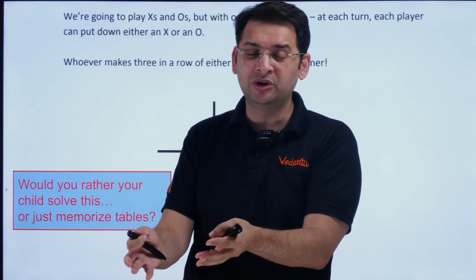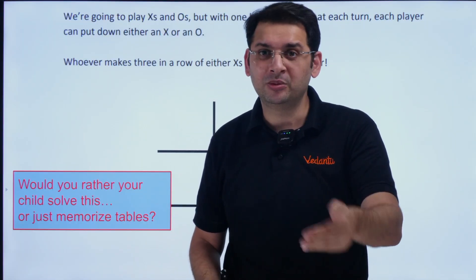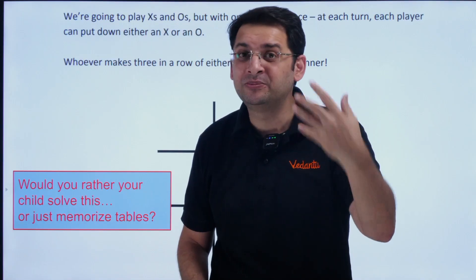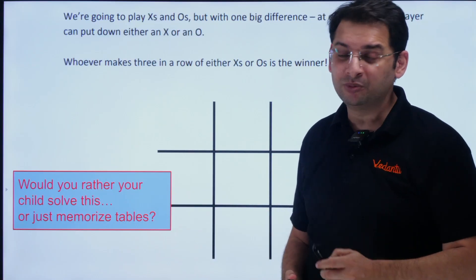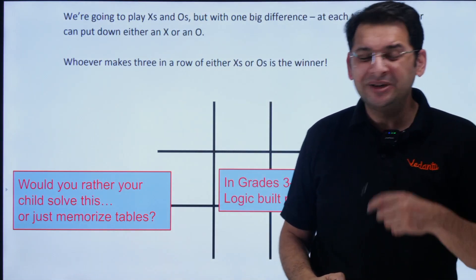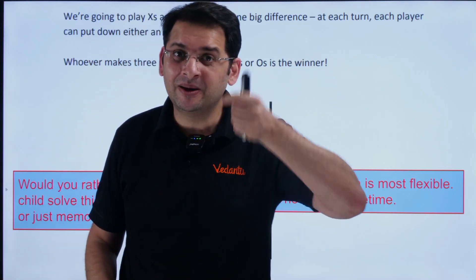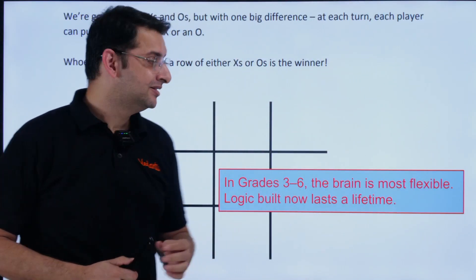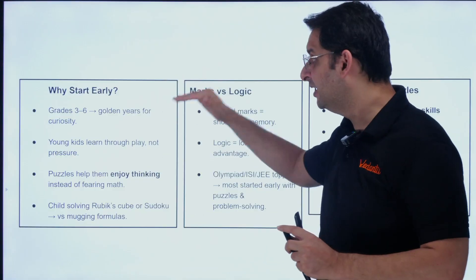Students are given formulas and procedures to solve problems in school, and the only mistake they typically make is a calculation error, because they've solved similar problems before. But please understand — this is not how life works. In life, we have to train children to solve unsolved problems; we have to make them problem solvers. It is very important at this stage to give students these kinds of problems. A child should rather solve these than memorize tables, because memorizing tables will ultimately happen anyway — but this gives them a better edge later in life.